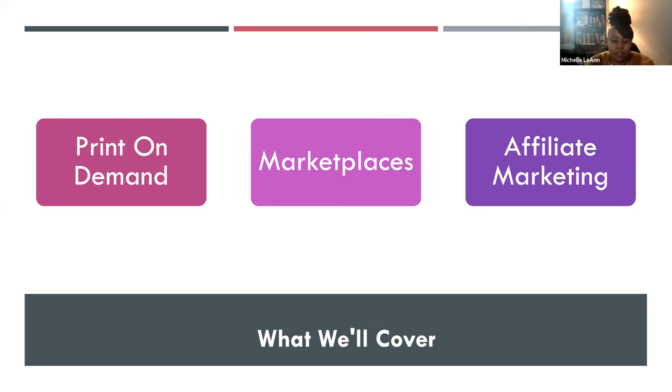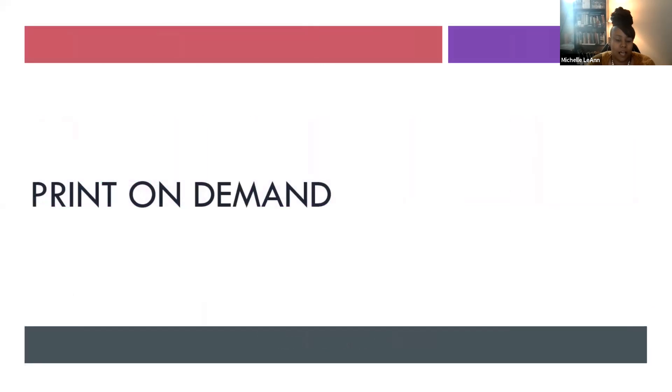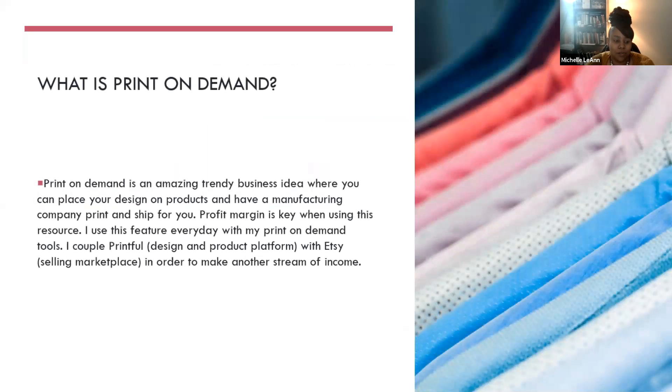We are going to cover print on demand, different marketplaces, and affiliate marketing. When it comes to print on demand, it's an amazing, trendy business idea where you can place your design on products and have a manufacturing company print and ship it for you. Profit margin is key when using this resource. I use this feature every day with my print on demand tools.